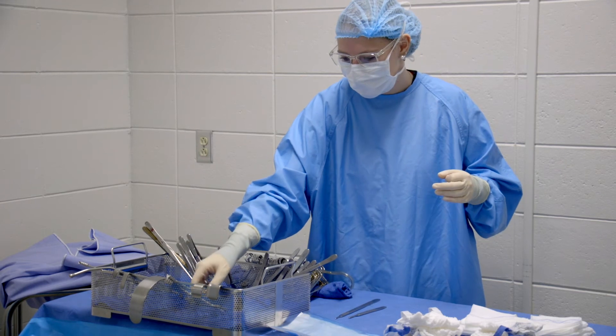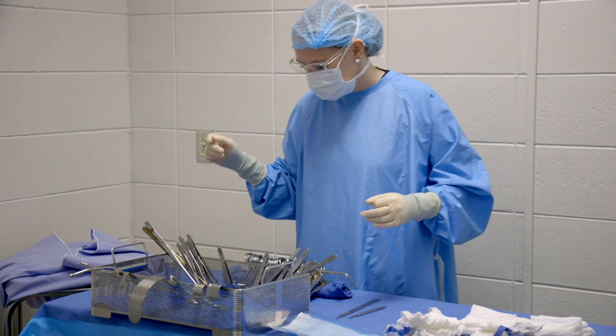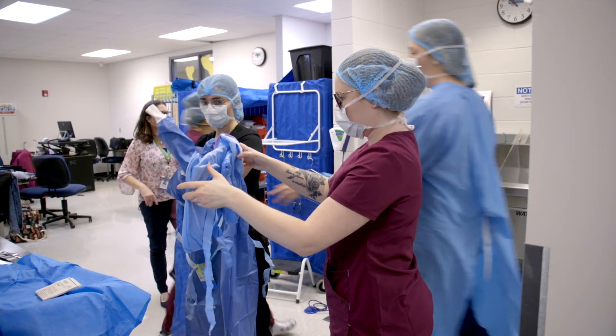Students can also work in a sterile processing department where all instruments are sterilized. There are also opportunities to work in a veterinary clinic, a dental clinic, or as a medical sales representative.